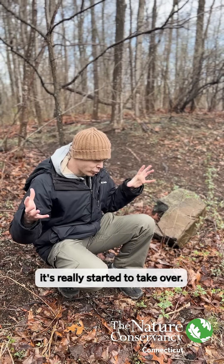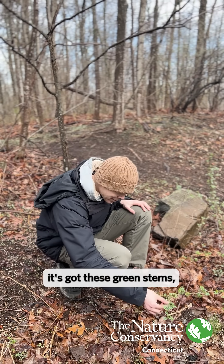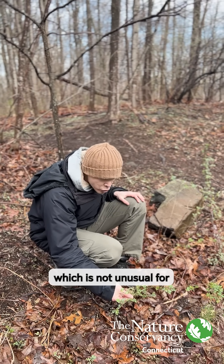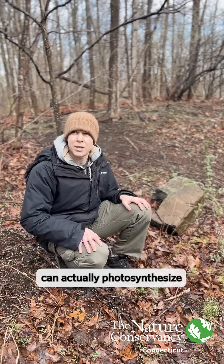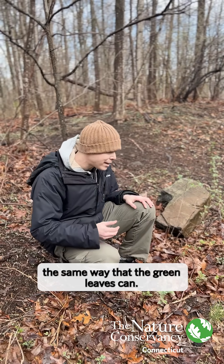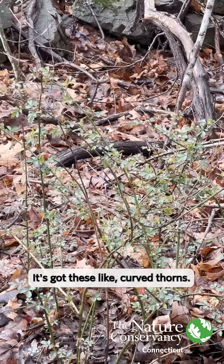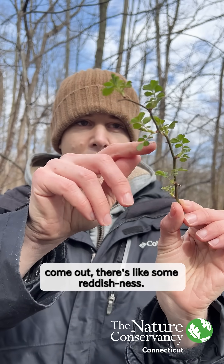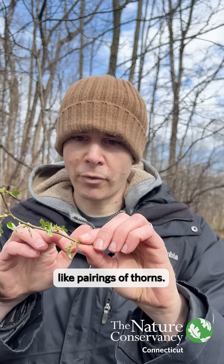Unfortunately, it's really started to take over. It's got these green stems, which is not unusual for some kinds of plants — the green stems can actually photosynthesize the same way that the green leaves can. Not as aggressively, but it's got these curved thorns. If you look at where the bunches of leaves come out, there's some reddishness — sometimes you see red all across the stems — and it's got these pairings of thorns.